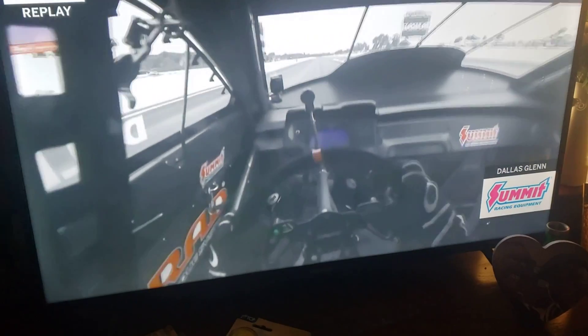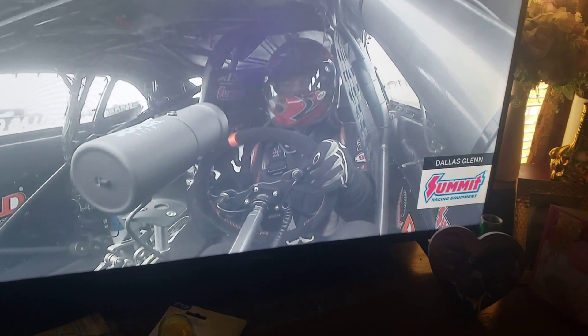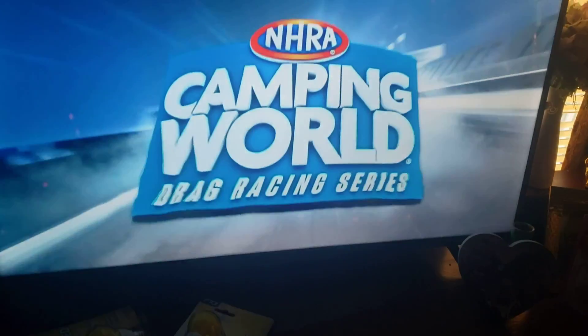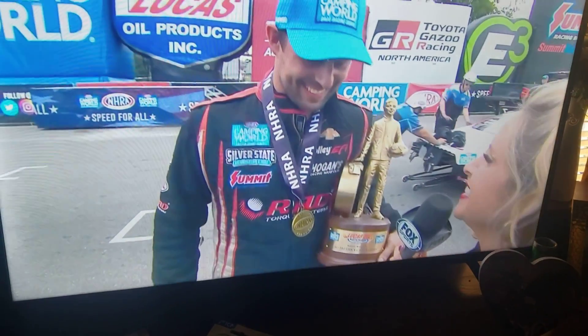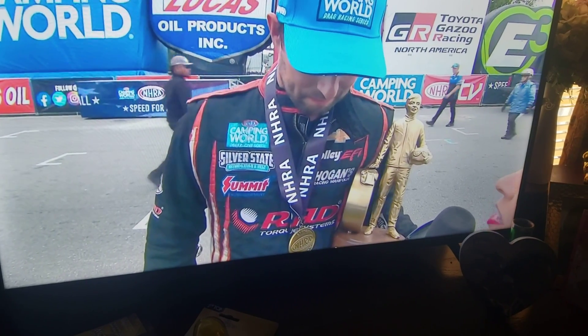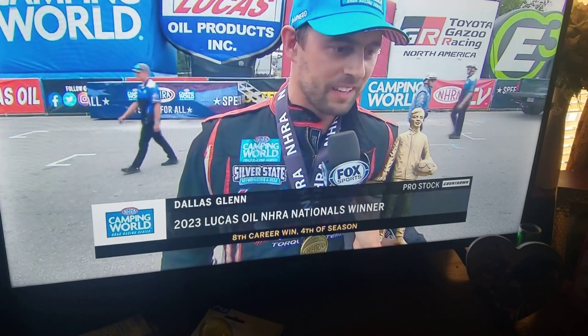Now let's take a ride with Dallas Glenn. Does he look over? You bet he does. Right about 1,000 feet, he saw the coast was clear. Dallas Glenn has won again in 2023. The points lead has grown. Let's talk to him about it with Amanda Busey. The dominating regular season for Dallas Glenn just continues here. You're now holding your fourth Wally on the season. What are your expectations heading to the last race of this 2023 season? Glenn: I just need to keep this momentum going. I've been really lucky.